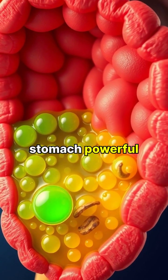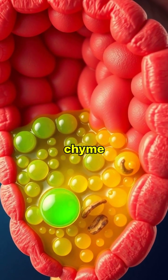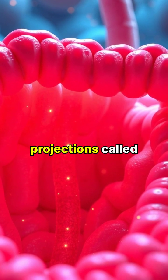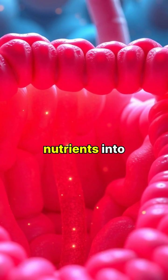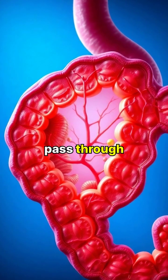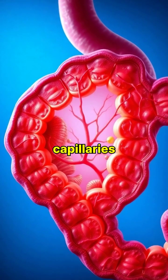In your stomach, powerful acids and enzymes turn food into a liquid mixture called chyme. The small intestine's tiny finger-like projections called villi absorb nutrients into your bloodstream. These nutrients pass through specialised cells and into tiny blood vessels called capillaries.